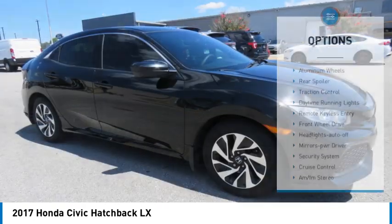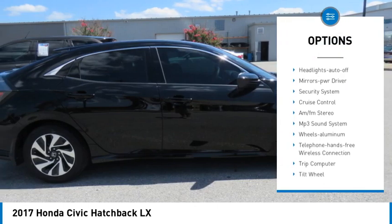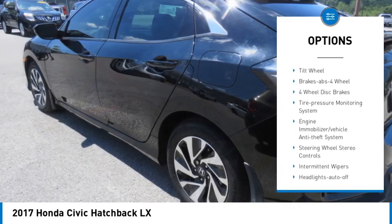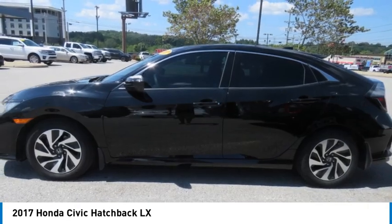Here are some of this vehicle's great options: aluminum wheels, rear spoiler, traction control, daytime running lights, remote keyless entry, front wheel drive, headlights auto off, mirror memory, security system, cruise control.